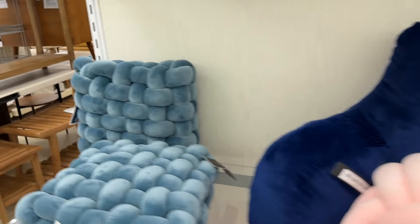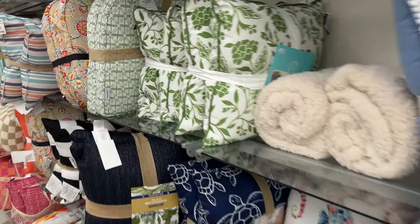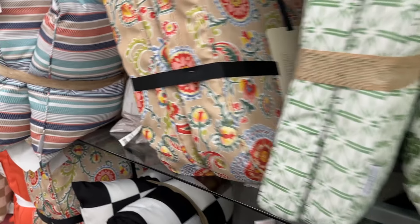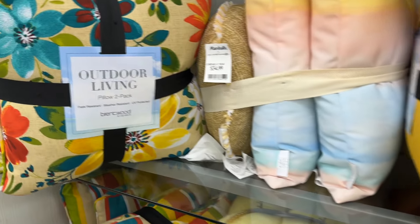I think that is going to do it for me today here in Marshall's. I really appreciate y'all stopping in to hang out and shop with me today. See you in the next one. Bye, guys.